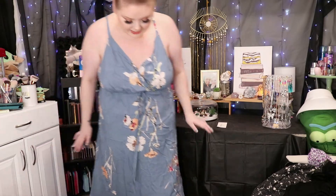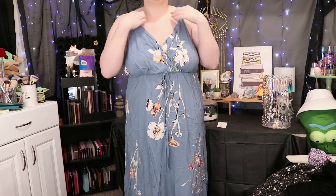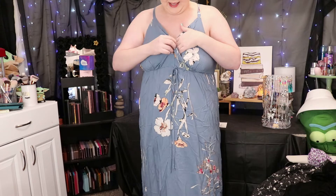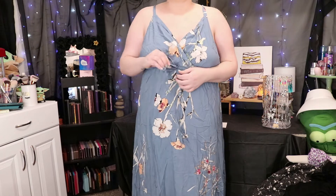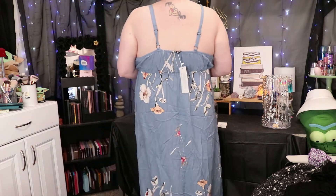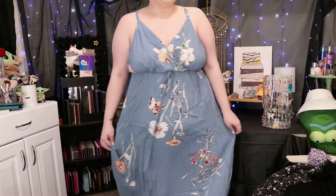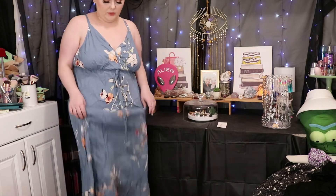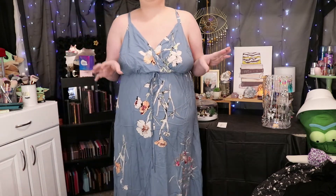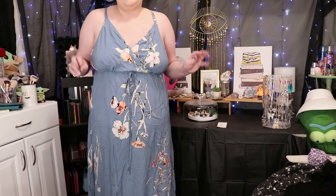Last but certainly not least is this beautiful spaghetti strap dress. It has a wrap-effect top, cinches in at the waist, and has a faux drawstring. Absolutely gorgeous — perfect for summer and spring. I cannot wait to take this one on vacation with me in September. It's extremely long — it goes all the way to the floor on me because I'm short. I'm 5'3". This feels absolutely amazing and has like a linen feel to it.